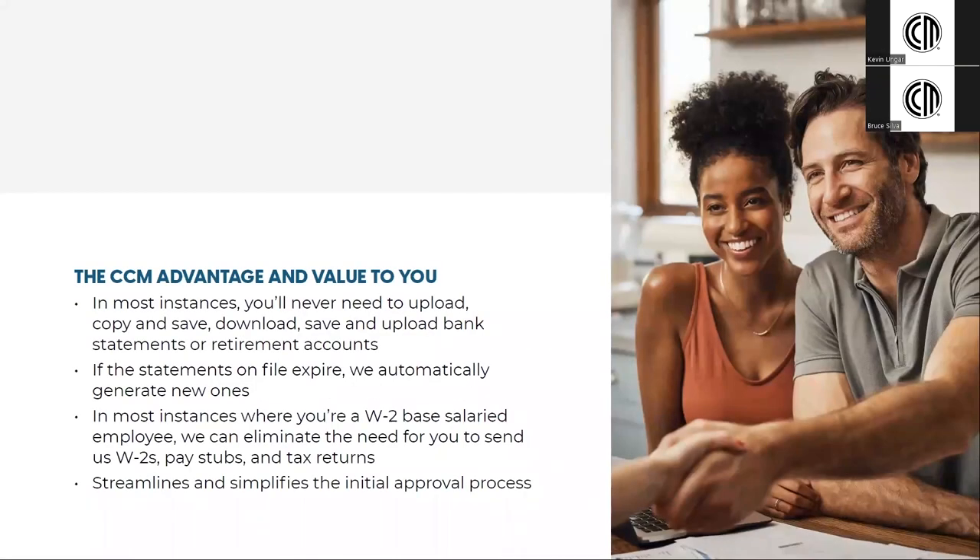What is the cross-country advantage and value to you as the borrower? In most instances, you'll never need to upload, copy, download, save and upload, or any combination thereof, of bank statements or retirement accounts.